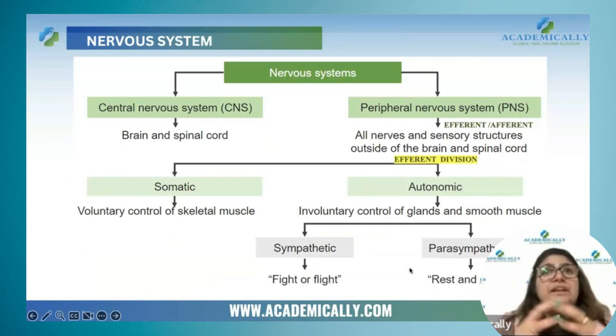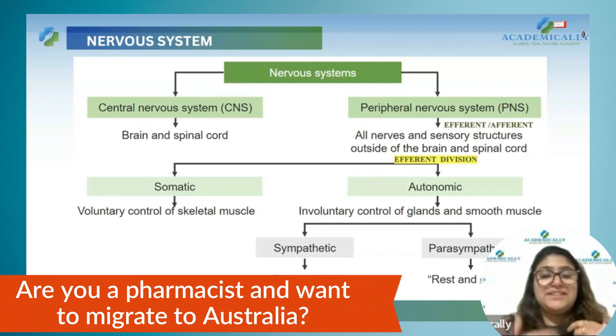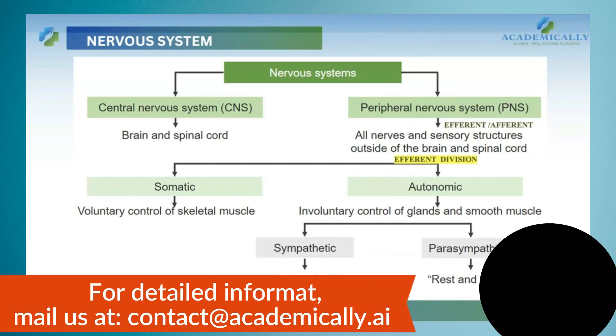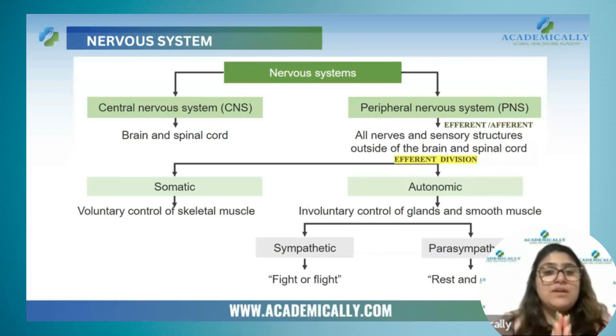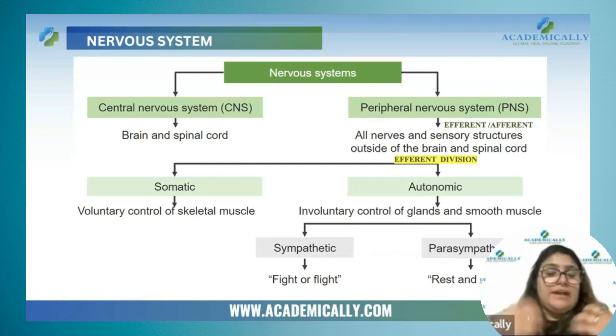Fight or flight means whenever you are in a tough situation, the sympathetic nervous system will be activated. Just imagine yourself standing in a jungle with a tiger in front of you. Will you think of eating something — samosas and chai? No. You will have to run. Your eyes will be dilated, your heartbeat will be fast. All other activities like digestion and normal activities will slow down, whereas all your energy will be directed toward running.